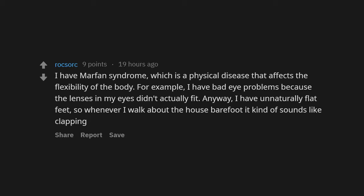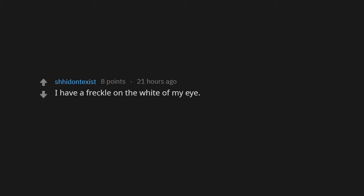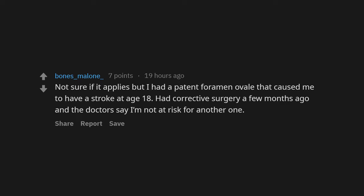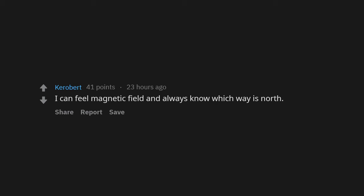I have unnaturally flat feet, so whenever I walk barefoot it kind of sounds like clapping. Does having 14 brain surgeries count? Turner syndrome. I have a freckle on the white of my eye. I can move my ears independently. I had a patent foramen ovale that caused me to have a stroke at age 18 — had corrective surgery a few months ago and the doctors say I'm not at risk for another one. Apparently solid gray eyes are pretty rare. I can feel magnetic fields and always know which way is north.